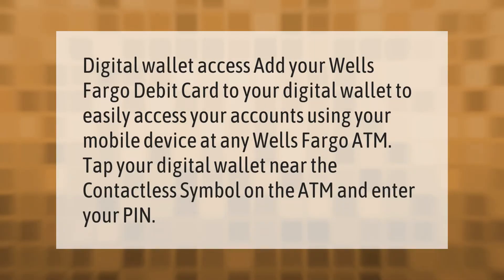Digital wallet access: add your Wells Fargo debit card to your digital wallet to easily access your accounts using your mobile device at any Wells Fargo ATM. Tap your digital wallet near the contactless symbol on the ATM and enter your PIN.